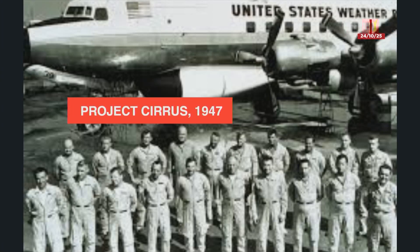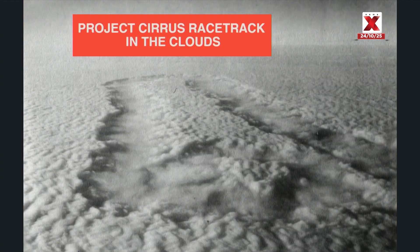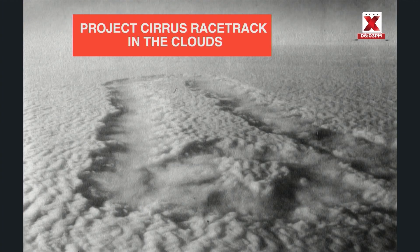The first cloud seeding experiment, called Project Cirrus, happened in 1947. A modified B-17 bomber dropped dry ice — solid carbon dioxide — into a stratus cumulus cloud. This experiment proved successful when they witnessed a racetrack form in the cloud deck where the plane had seeded. This was evidence that ice was produced and that the cloud physics and precipitation could be altered.